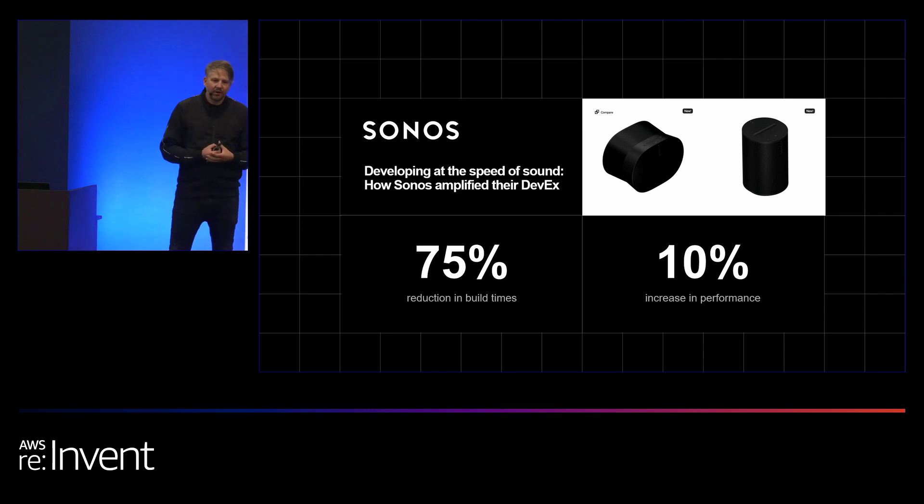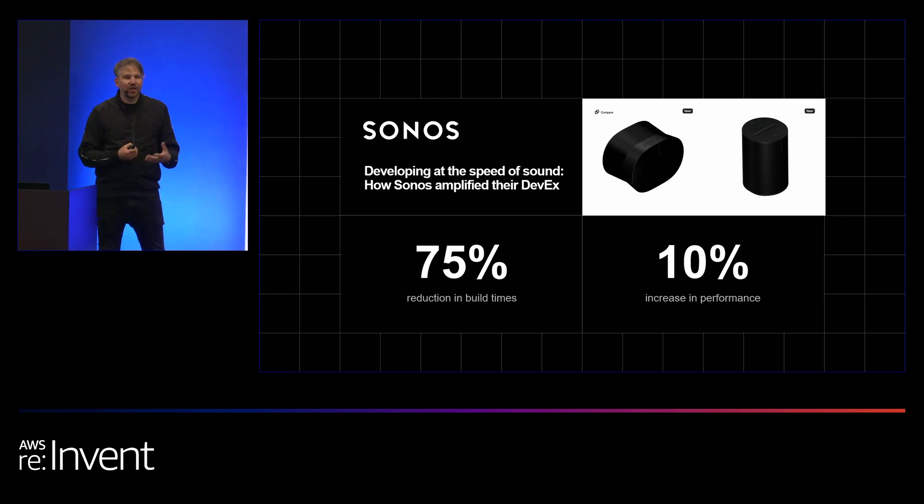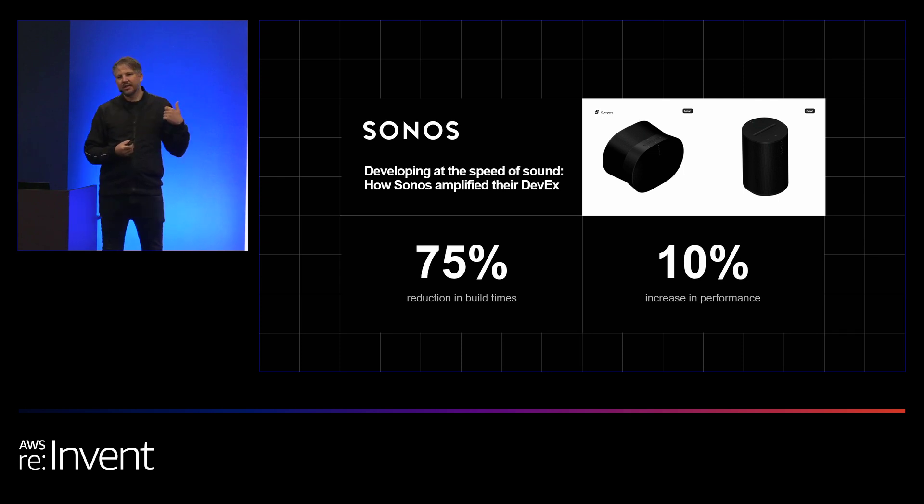Another customer of ours, Sonos, saw when they migrated to Vercel a 75% reduction in their build times, which is obviously something we would all appreciate. And at the same time, without doing any other changes, they also got a 10% improvement in performance. We earlier saw from the Deloitte study that it makes a big difference. They also had a very successful Cyber Monday on Vercel.